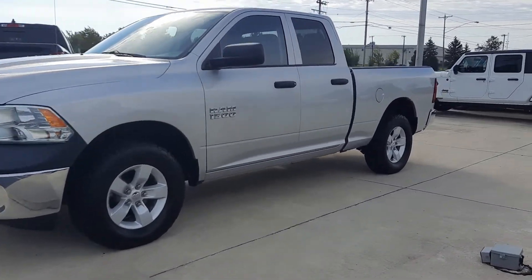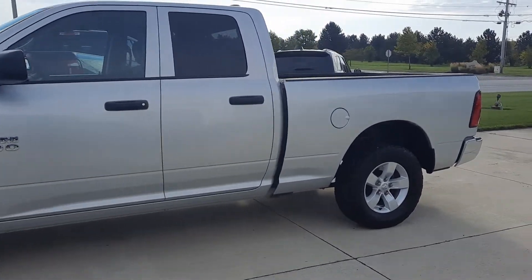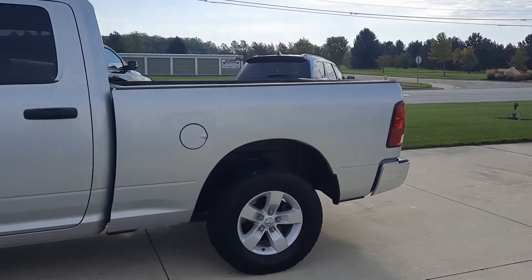Angel here at Terry Henricks Chrysler. We're going to take you on a quick walk around of this 2014 Ram 1500 Tradesman.